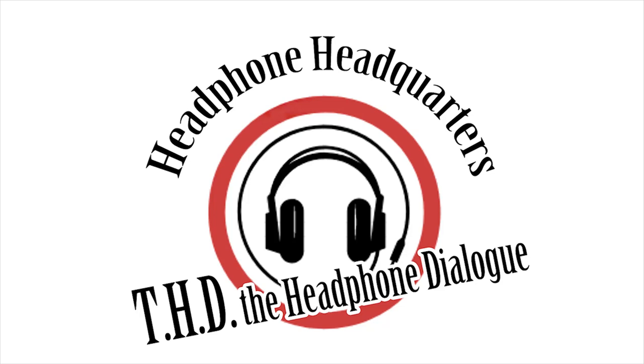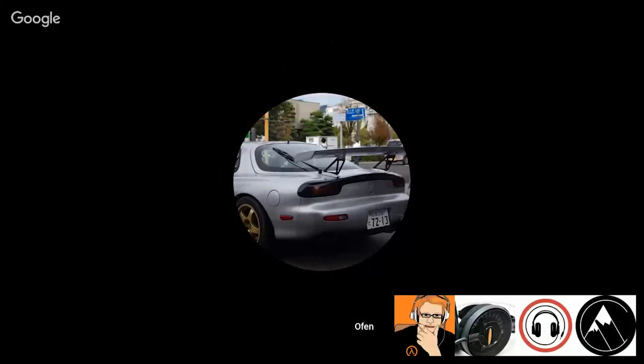Welcome to the Headphone Dialogue Episode 4. I'm your host Offenlicht and with me today are Matt Economist, Metal571, and Keenex to talk about budget audio gear.